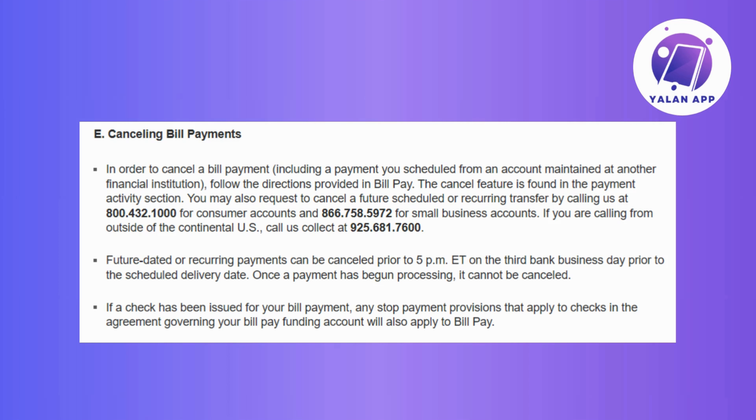According to Bank of America, if you need to cancel a bill payment including one scheduled from another financial institution, the process is pretty straightforward. Just head to the bill pay section and locate the cancel feature in the payment activity section. This user-friendly tool is designed to make canceling payments hassle-free. Bank of America ensures a seamless experience for canceling bill payments whether they originate from your bank account or another financial institution.